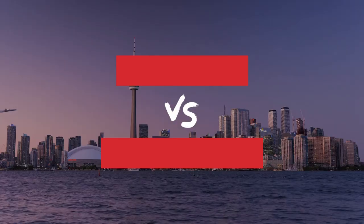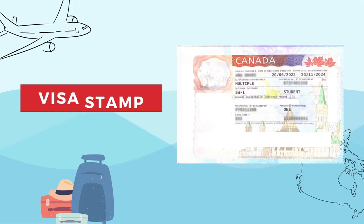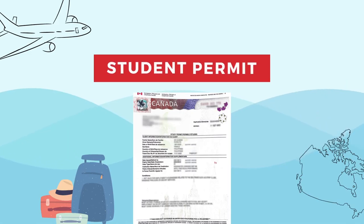I noticed most students are confused between the student visa and the study permit. Most students think that the student visa on their passport is the document that will allow them to study and work. Actually, the visa will only allow you to fly to Canada. You will be getting another document from the Canadian border, and that is your study permit.